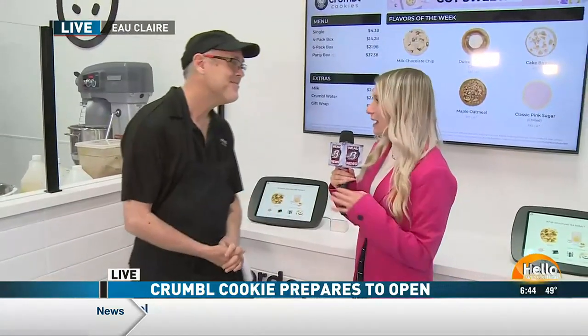Good morning. Good morning. How are you? I'm good, I'm happy to be here. I was hoping you could show me how people can order cookies and get their hands on them if they want to get in here today.